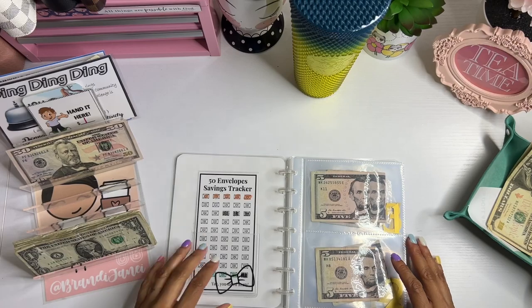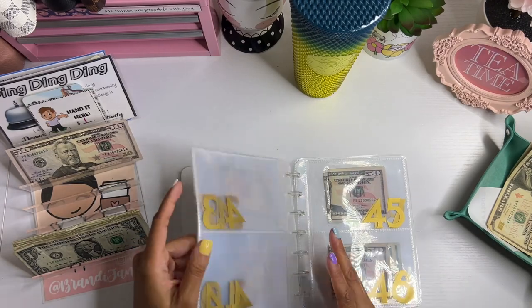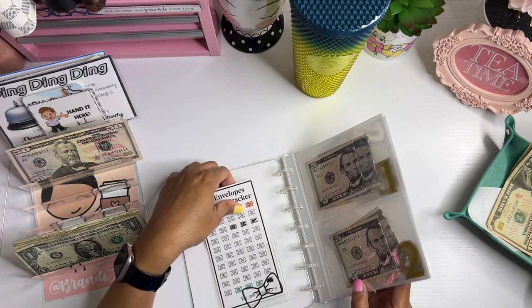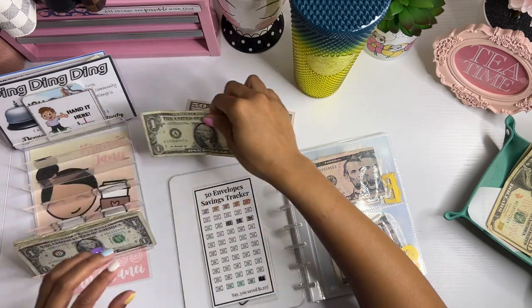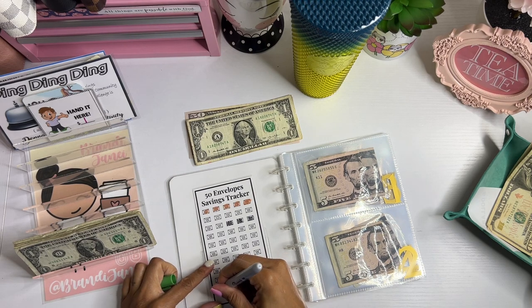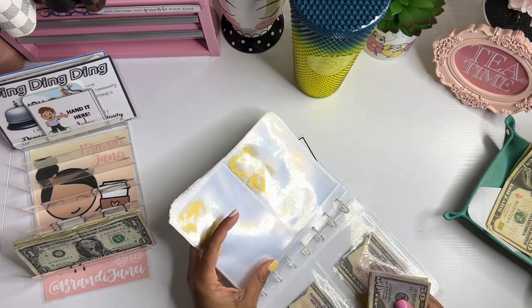The only thing I have left to do is my 50-envelope challenge, and we are still working our way up from the front. So yeah, number 46 is the one we're on right now, so now we are caught up. And I'm gonna put $51 in here — I don't know why I pulled that out somewhere, I zigged where I should have zagged. So this $51 is going in here in number 46.